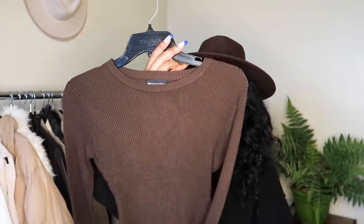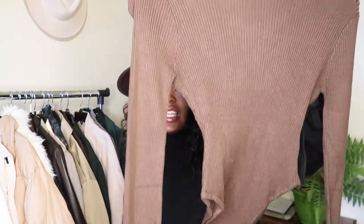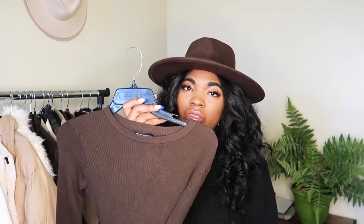The next piece from Pretty Little Thing is a brown sweater bodysuit. It's a cheeky-style bottom — not a thong, but still. I got it in a size medium and could have gone down to a small. It's super stretchy and really soft. I've been loving brown for fall and winter and felt like this was a really good staple.